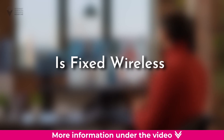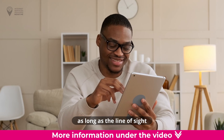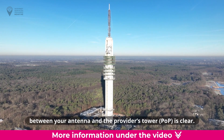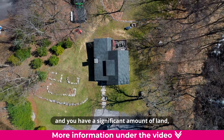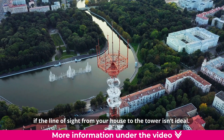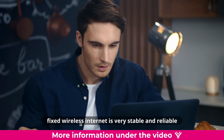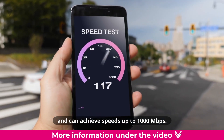Is fixed wireless internet reliable? Fixed wireless internet is very reliable as long as the line of sight between your antenna and the provider's tower is clear. If you have a significant amount of land in a rural area, you can place the antenna anywhere on your property if the line of sight from your house to the tower isn't ideal. Once that connection is established, fixed wireless internet is very stable and reliable and can achieve speeds up to 1000 megabits per second.